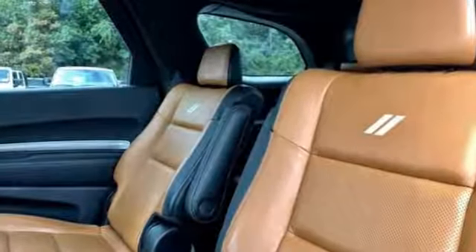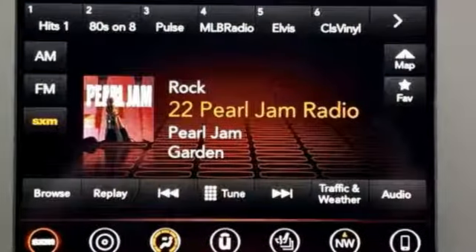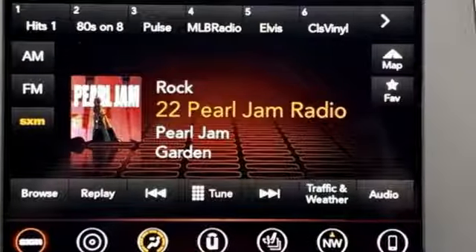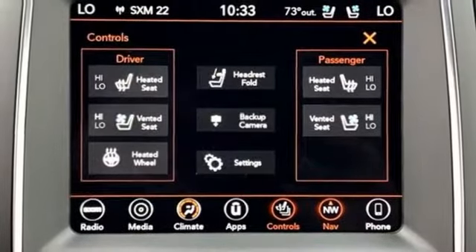A great vehicle is comprised of great features like these. Entertainment system with Blu-ray and digital media. Power heated mirrors. Heated and ventilated leather bucket seats. Configurable instrument gauges, doors, and push button start proximity key. Dual zone climate control.